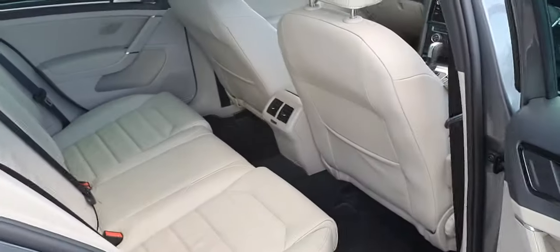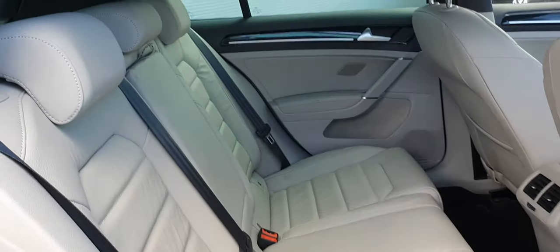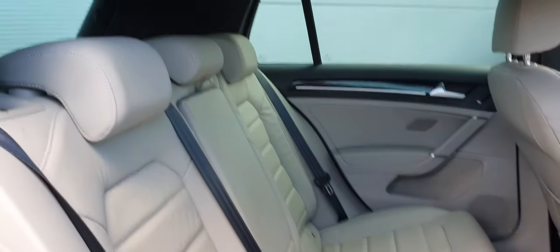Getting to the back, we can see that this car is extremely spacious — great for long drives. The back is also finished in this beautiful white leather interior.